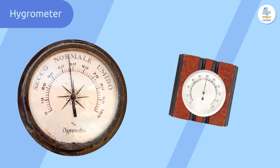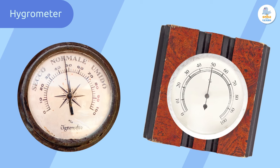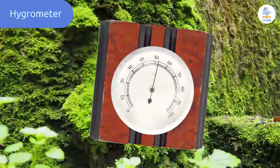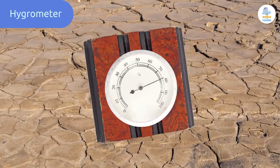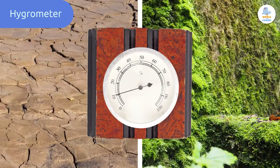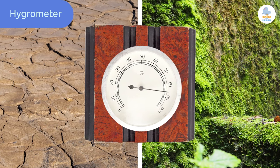The simplest hygrometers work by using a material such as cloth or paper in a frame that's connected to a needle. When there is high humidity, the material expands, and in a dry environment it shrinks. The expansion or shrinking moves the needle to point to the percentage of relative humidity.